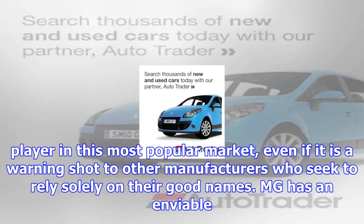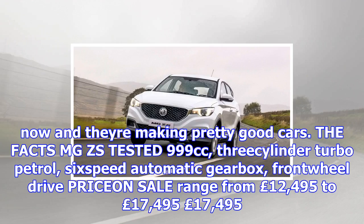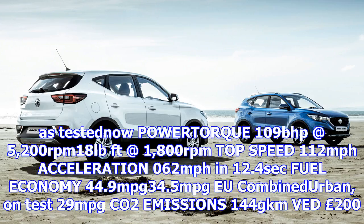The facts — MG ZS tested: 999cc three-cylinder turbo petrol, six-speed automatic gearbox, front-wheel drive. Price range from £12,495 to £17,495, as tested £17,495. Power: 109 bhp at 5,200 rpm, torque: 118 lb-ft at 1,800 rpm, top speed: 112 mph, acceleration 0-62 mph in 12.4 seconds, fuel economy: 44.9 mpg combined, 34.5 mpg urban.